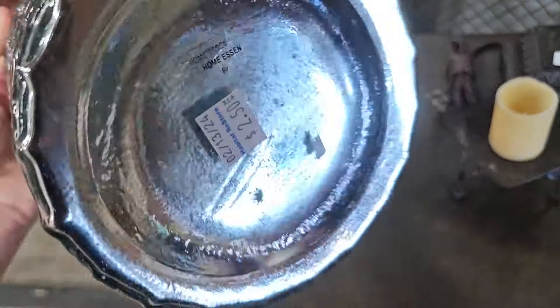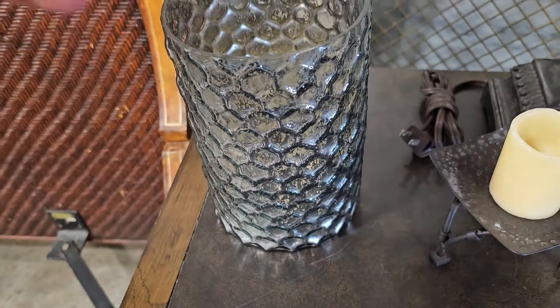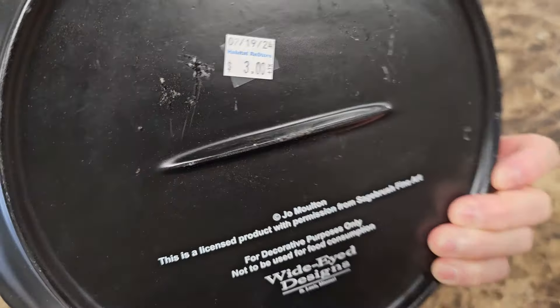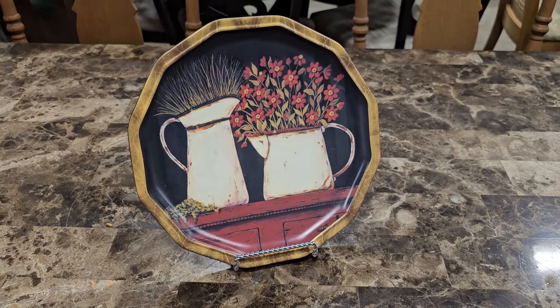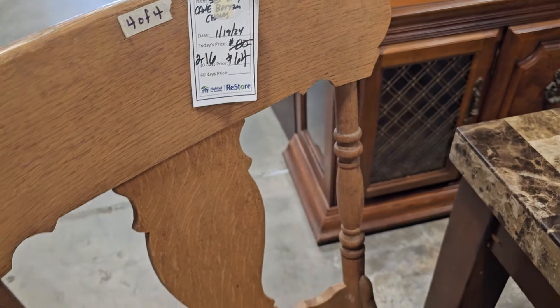This looks like mercury glass — it's only $2.50 for this large hurricane. And for $3.00, I just love the primitive vibe on this plate. And they've got a set of four cane-bottom chairs — they've marked them down to $64.00.